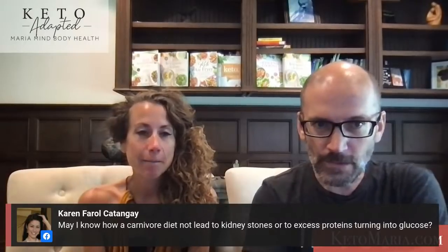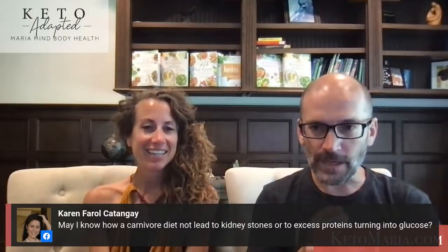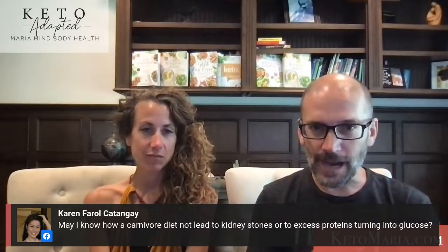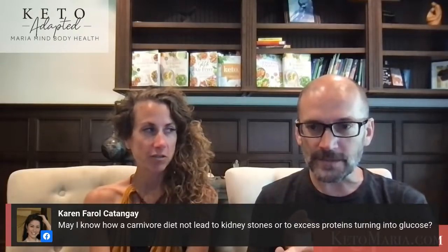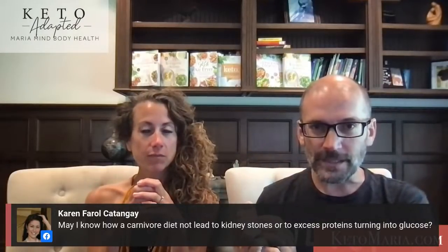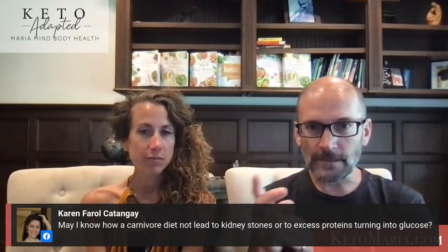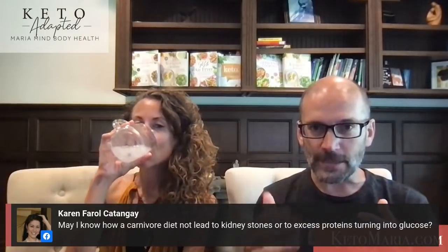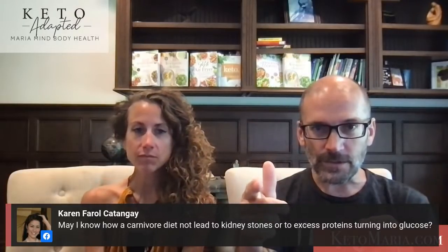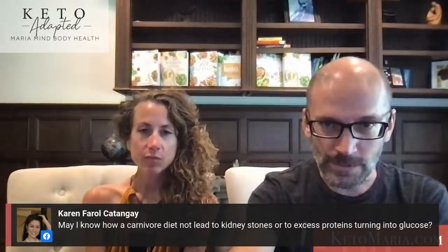How can a carnivore diet not lead to kidney stones or excess protein turning into glucose? Number one, kidney stones are the vast majority of the time caused by oxalates — they're calcium oxalate kidney stones from plants like dark greens, nuts and seeds, spinach, and potatoes that bind to calcium as it's being removed from the body. Those anti-nutrients, the oxalates, are causing that problem. Number two, protein turning to glucose is primarily a demand-driven process. Search gluconeogenesis in our videos — I talk all about why eating protein doesn't turn into glucose like a chocolate cake.